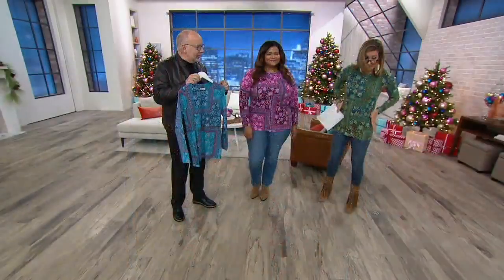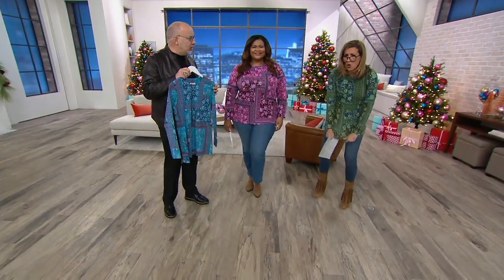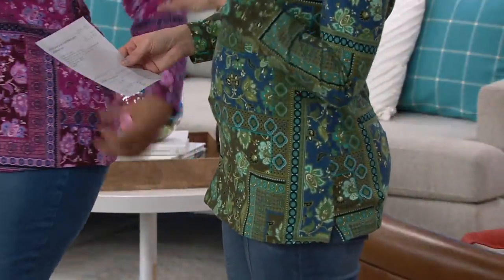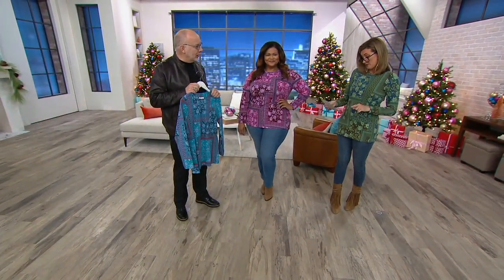The fit is semi-fitted — it's not skin tight. It's gorgeous. It's almost tunic length because it's covering all the bits and pieces. And then the print, which is very bandana inspired — I'm all in on this.